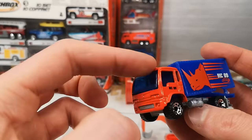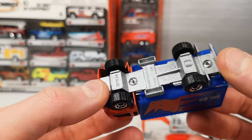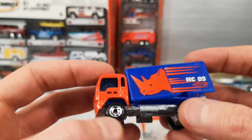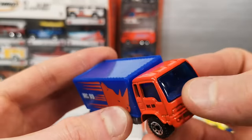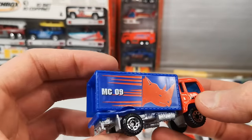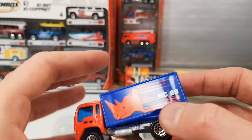We have a metal base and a metal cab — COE, cab over engine. A delivery truck based on an Isuzu. Does have an interior but because it's got these blue windows it's kind of hard to tell. Clearly a plastic box on the back. They all have the rhino on them.